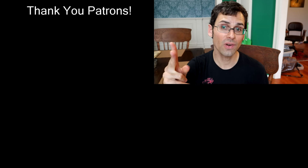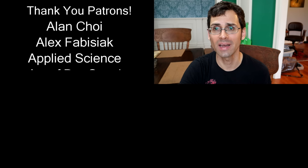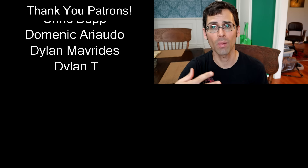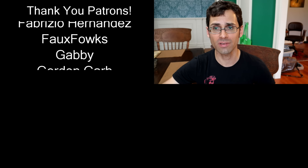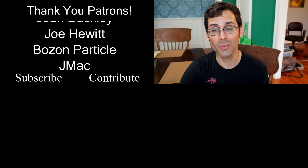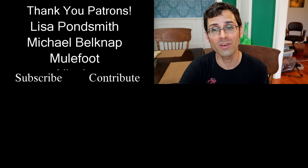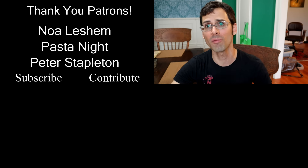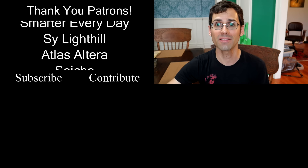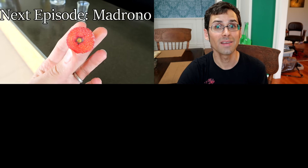I'd like to give a big shout out to Smarter Every Day, Lofty Rex, and J Mac — they are mega patrons over on Patreon. Patreon is basically how I can afford to go on all the adventures on this channel and buy all the fruit that I buy. If you're interested in supporting the channel, check out the link in the description. You can also visit my website, which has all my videos organized into categories, and I have t-shirts for sale there too. See you all next time!